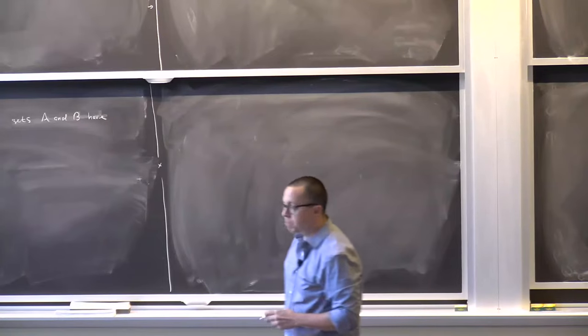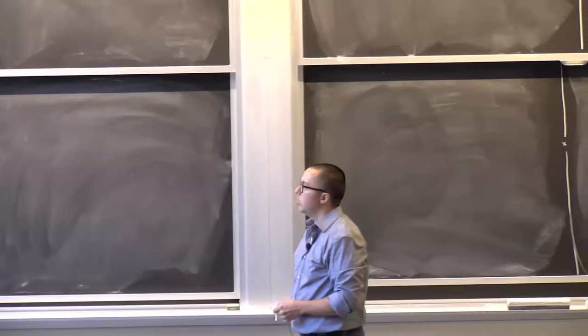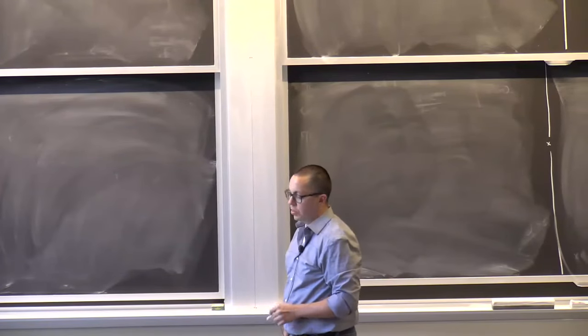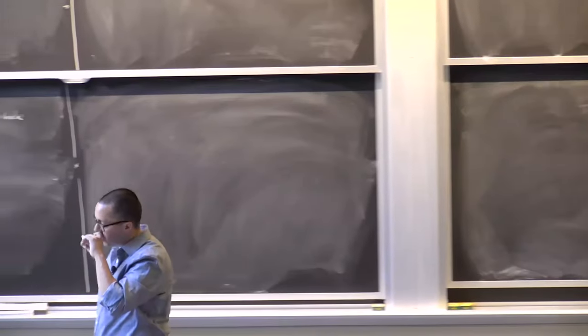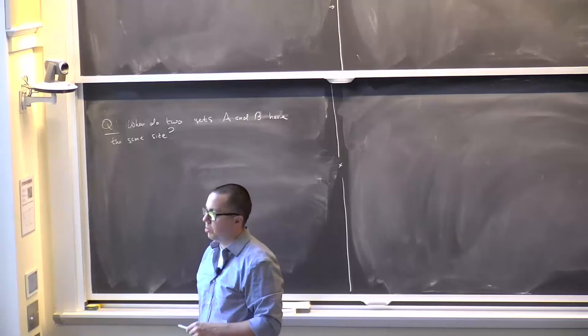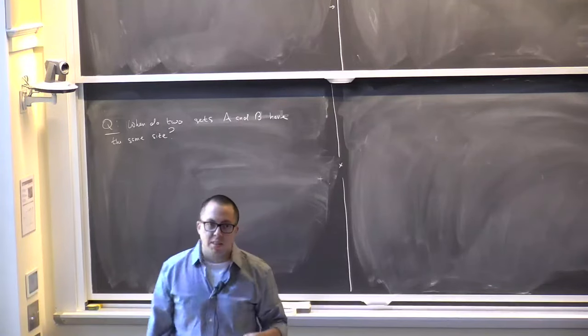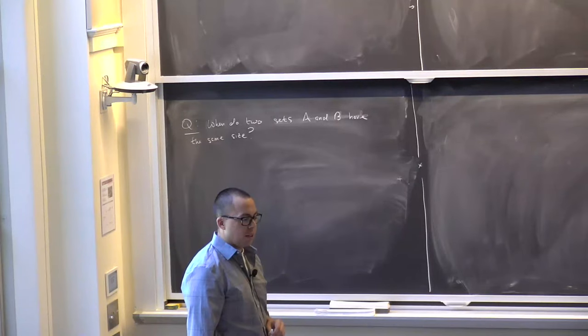For example: do the natural numbers and the integers have the same size? Do the natural numbers and the rational numbers have the same size? What about the rational numbers and the real numbers? You can keep in mind your notion of the real numbers from calculus.